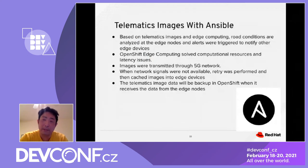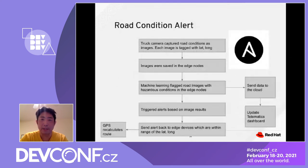We solve this computational problem at the edge layer. Images are transmitted through 5G when available, enabling more data analysis at the tower layer, with images backed up at the cloud layer using OpenShift. The flow: Ansible captures the truck image, which is tagged with latitude, longitude, and timestamp, then saved at the edge node. Machine learning flags images containing accident conditions, triggers an alert based on image analysis output, sends the alert to other edge devices within range, and triggers a GPS recalculation.